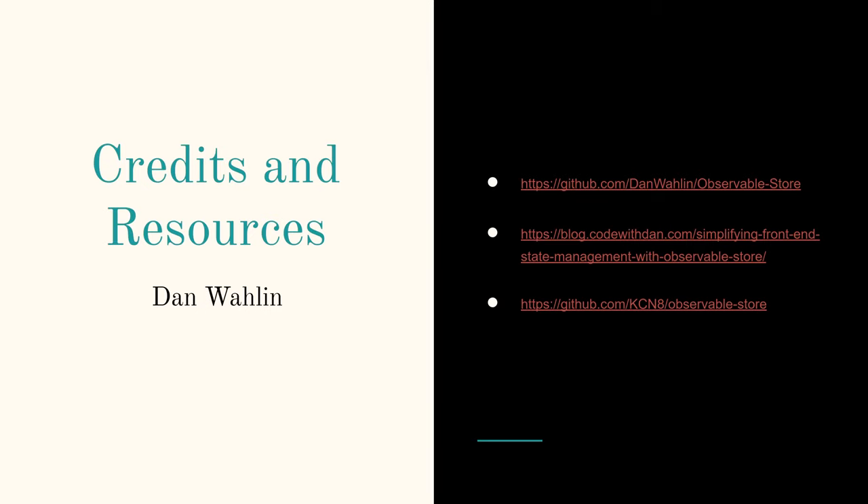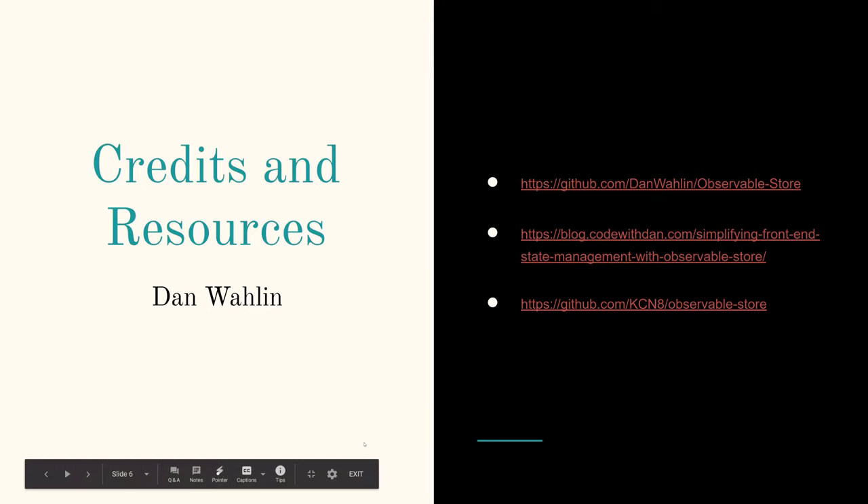Another cool thing about it is you can use the Redux DevTools with it. The package was written by Dan Wallen — we found it watching live streams of ng-conf. He's got a really good repo with solid documentation for the most part. It's only about a year old, so people are still contributing and there are still advancements being made. I'll share the slide deck and a repo of the example application I built for this talk.